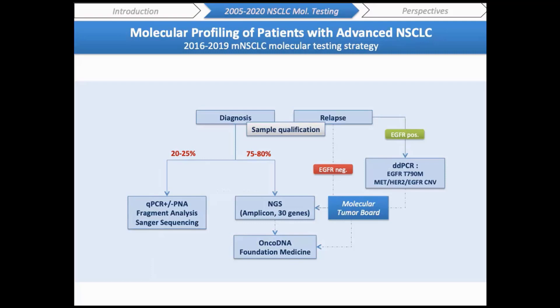Based on these different technical approaches, we developed a global strategy for metastatic non-small cell lung cancer testing between 2016 and 2019. Today I will focus on our strategy for initial diagnosis, which is the most important part of our daily activity. After DNA extraction, quantification, and qualification, samples are either analyzed by NGS or by a combination of qPCR, fragment analysis, and Sanger sequencing, depending on the DNA quantity or quality. In our experience, only 75% of the FFPE samples were eligible for NGS analysis.